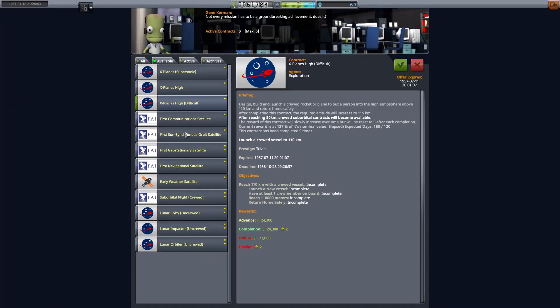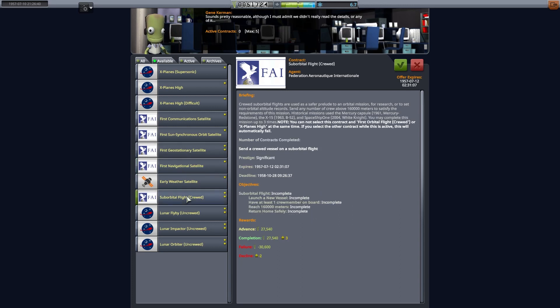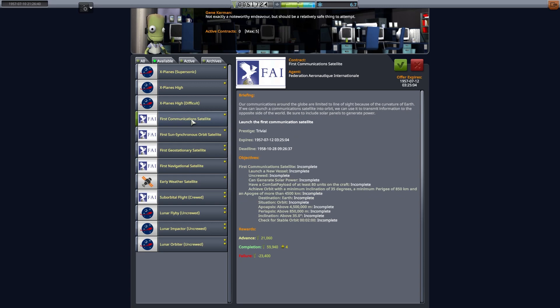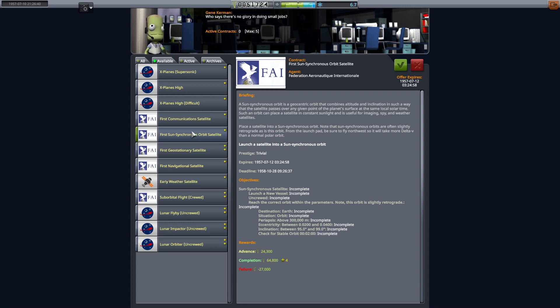Welcome back to A Very British Space Program. This is episode 13. Last time we went into space, we put some satellites up there and made the world aware. It is currently the 10th of June 1957 and we've got reports that the USSR and the USA are scrambling for launches because they've realised the British might actually be up there already. So we better keep going.